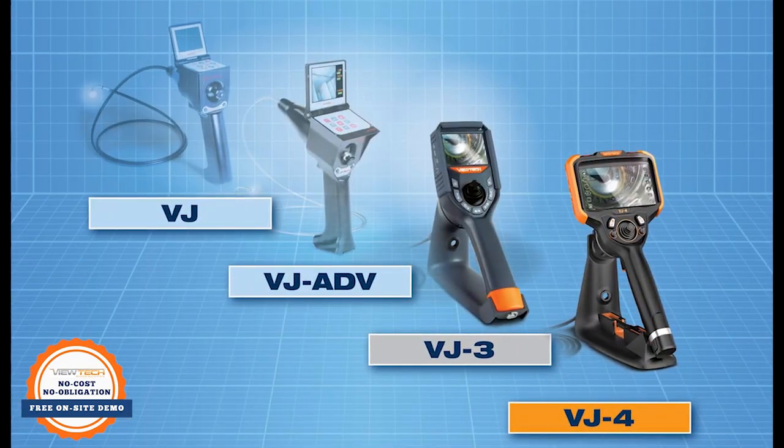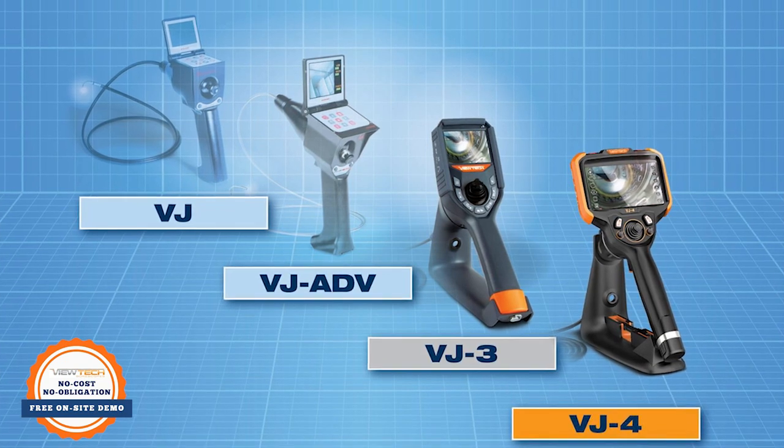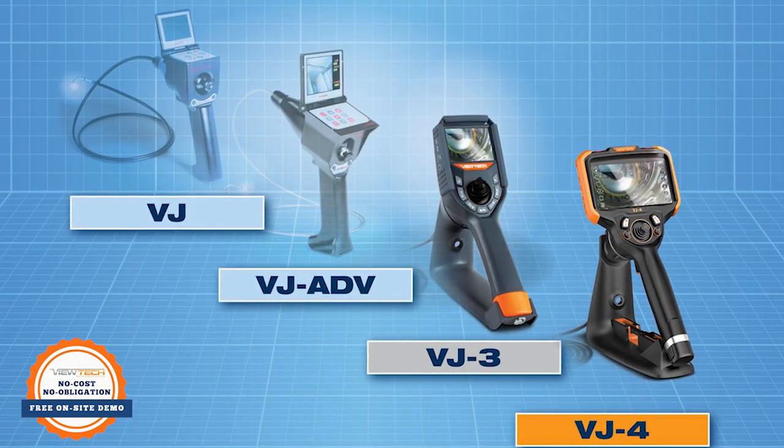Since 2008, ViewTech has set a new standard for portability, ergonomics, and ease of use with their mechanical, joystick-controlled, articulating video borescopes.